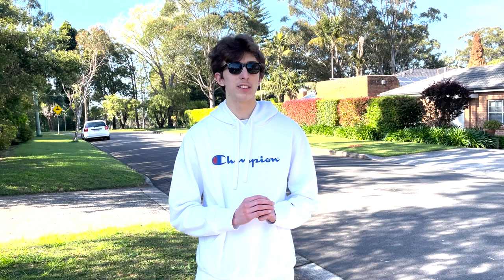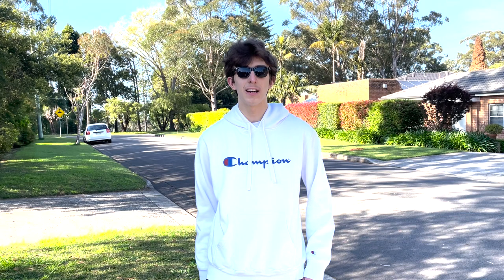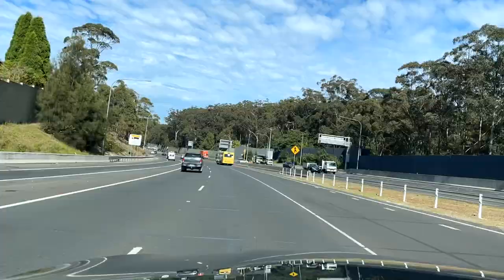Yo, what's up guys, it's your boy John Jr Golf here back with another video. Today this is going to be the very first vlog on this YouTube channel. We are going to be taking a trip to the Blue Mountains, visiting some major attractions like the Sky Rail. It's such a lovely day today, so I hope you guys enjoy this very special vlog. Remember to like, comment, share and subscribe. Let's go!